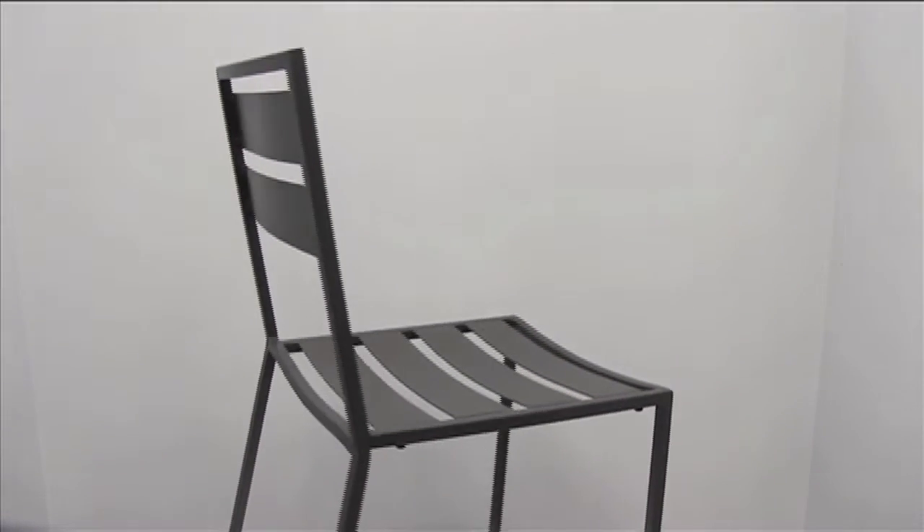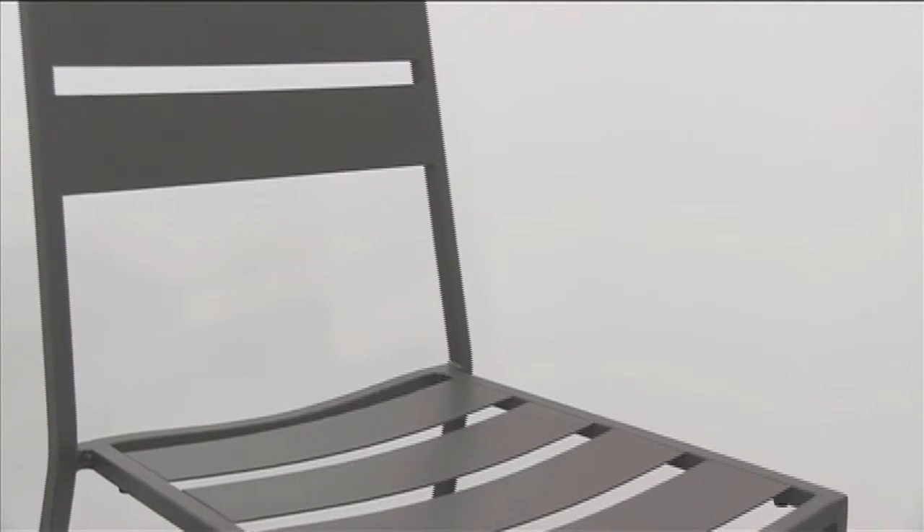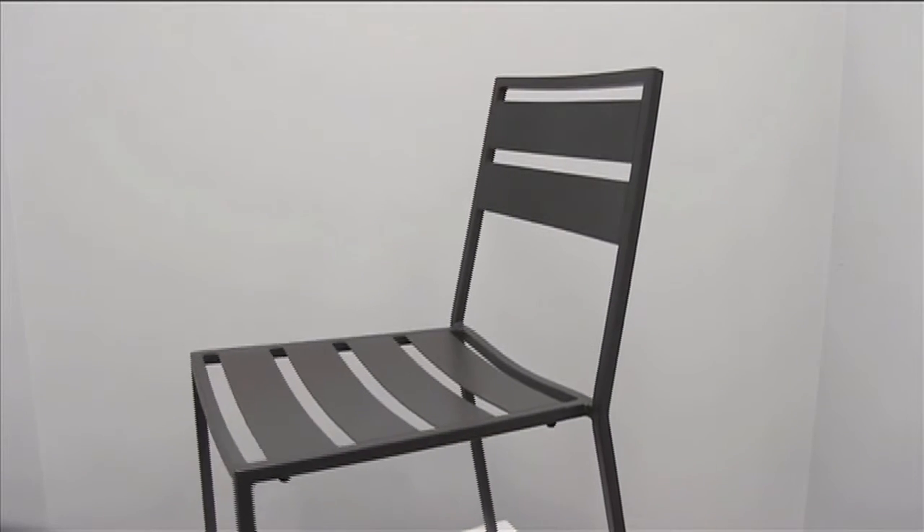These chairs are stackable for quick, convenient moving and storage. Steel is solid, comfortable, corrosion resistant and easy to clean. Invite Alexa to your outdoor dining area.